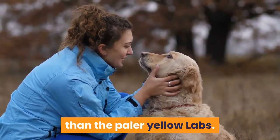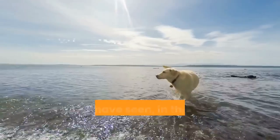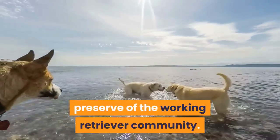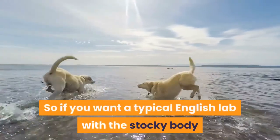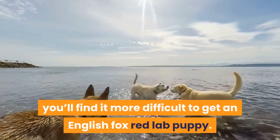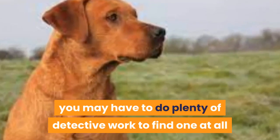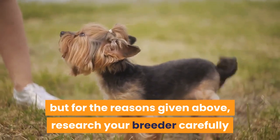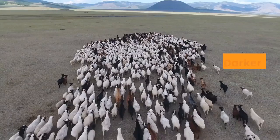In the UK, fox red labs are mainly the preserve of the working retriever community — you don't see many in the show ring. So if you want a typical English lab with a stocky body and blocky head, you'll find it more difficult to get an English fox red lab puppy. And if you live in the USA, you may have to do plenty of detective work to find one at all. That doesn't mean they don't exist, but research your breeder carefully. You may have more luck looking for an American lab type from working lines.